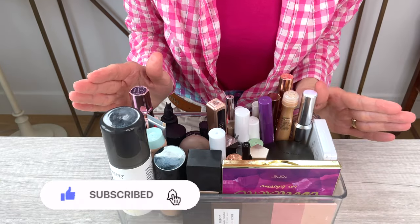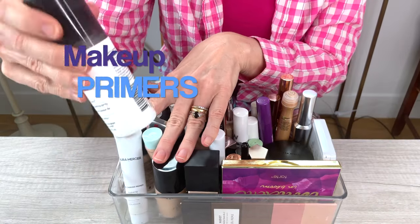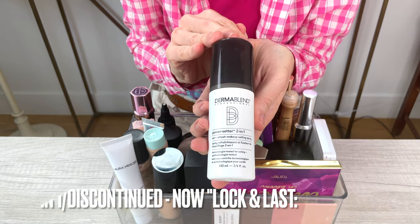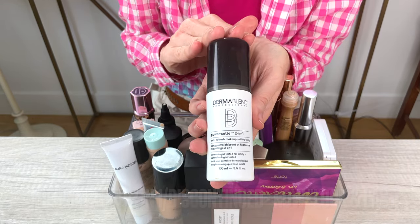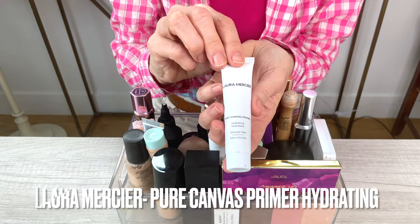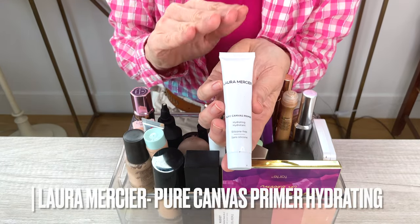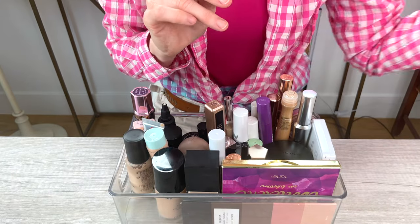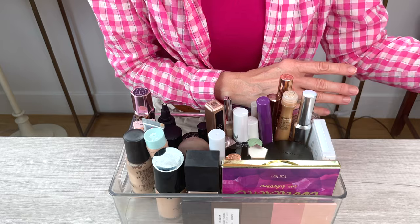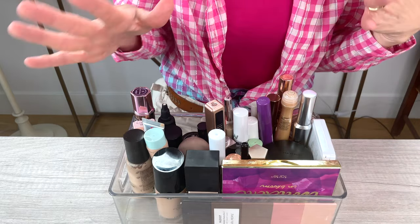First up, I'm going to go through my primers. I have two primers. One is a setting spray primer, a two-in-one setting spray, and it's the only one I have by Dermablend — so I'm going to be keeping that. The second primer I use is the Laura Mercier primer. I don't use a makeup primer every day, but if I really need it to last throughout the day, I will dip into a primer, but those have lasted quite a while because I don't use it for an everyday makeup look.